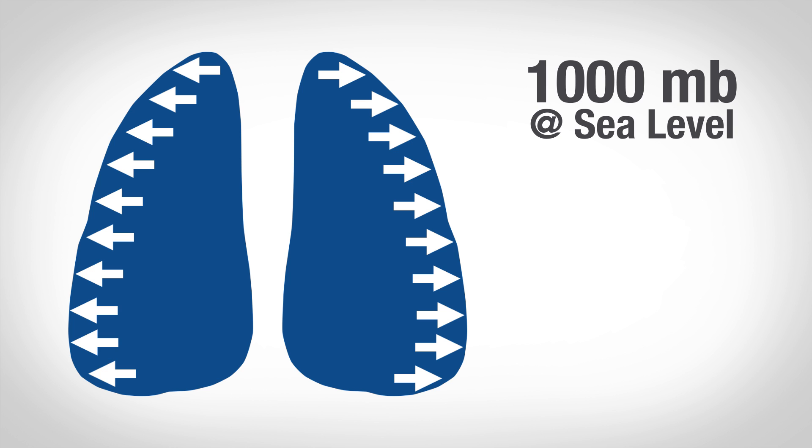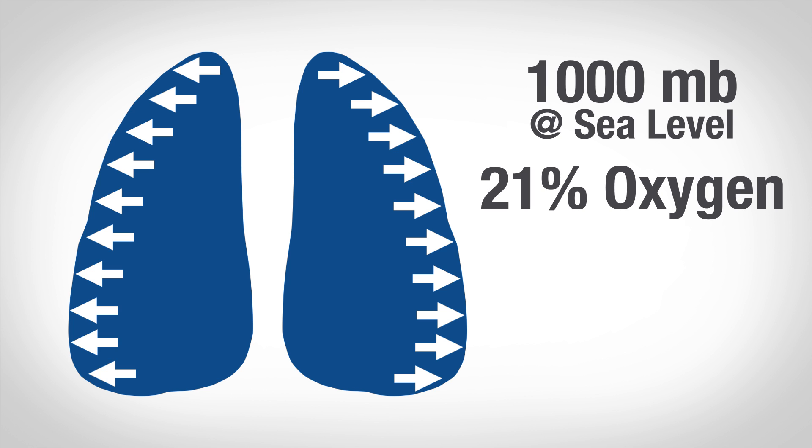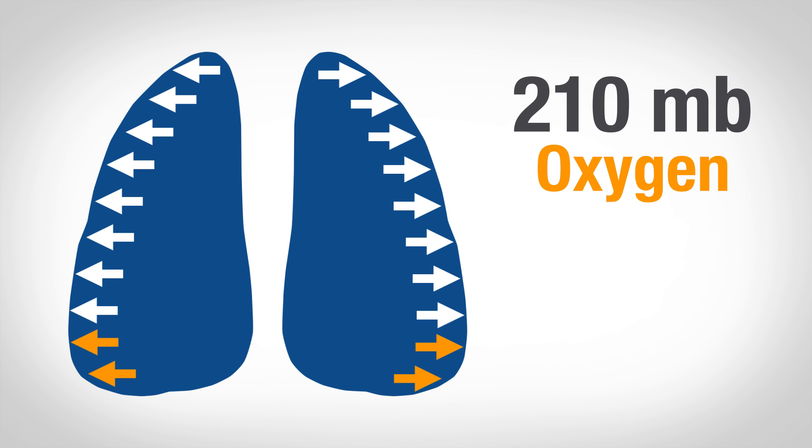To figure out oxygen's partial pressure, you'll take its percentage in the atmosphere — 21% — multiply that by the total pressure of 1,000, and you get 210 millibars. That's oxygen's partial pressure at sea level.